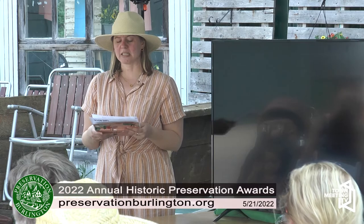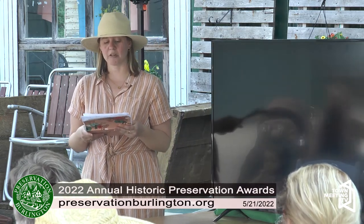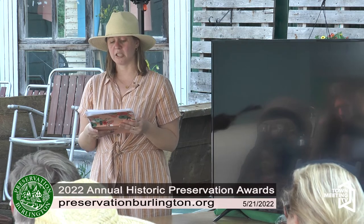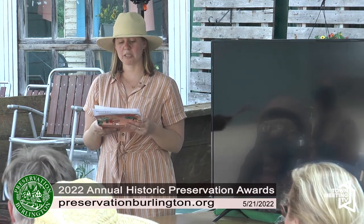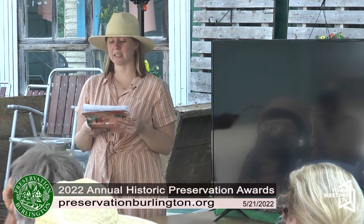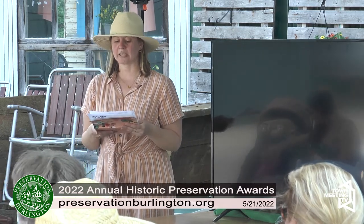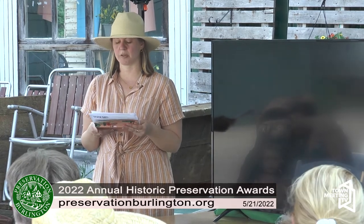Preservation Burlington recognizes historic buildings that represent outstanding efforts on the part of their owners in preservation, restoration, maintenance, and rehabilitation. In doing so, we promote continuous efforts in heritage preservation as well as highlight its benefits. We also recognize individuals who have made significant contributions to the betterment of our community life.